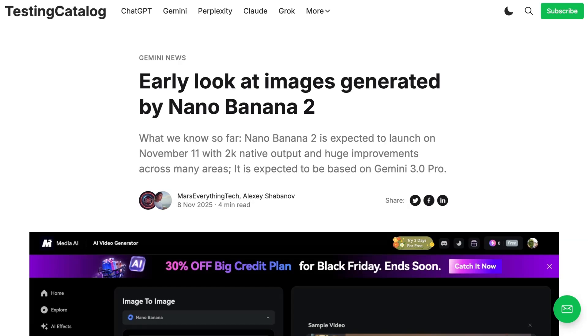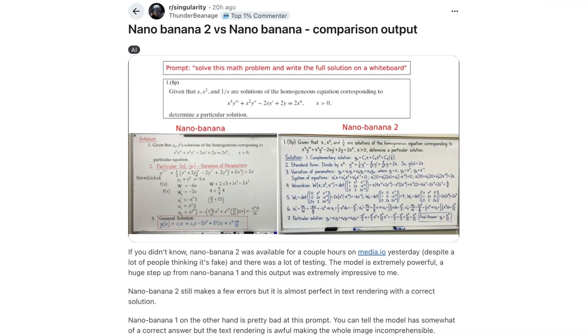Nano Banana 2 appeared to have been available for a few hours on Media.io over the weekend and is giving some very impressive results. A user called Singularity on Reddit showed their testing of generating the solution to a math problem written on a whiteboard. The text rendering is significantly improved, and the new model was able to generate the correct answer where Nano Banana 1 failed.